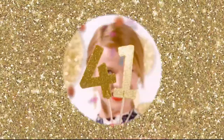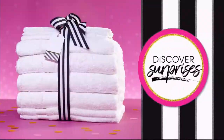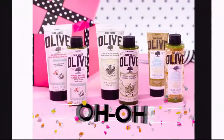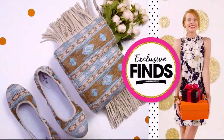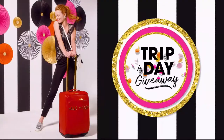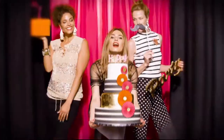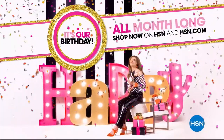HSN is turning 41 and you're invited to join the fun. Discover surprises you'll love, savings to celebrate, exclusive finds, and all-new favorites. We're even giving away a trip a day, so come join the fun all month long. It's our birthday, your party on HSN and hsn.com.